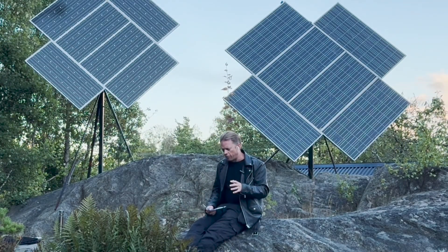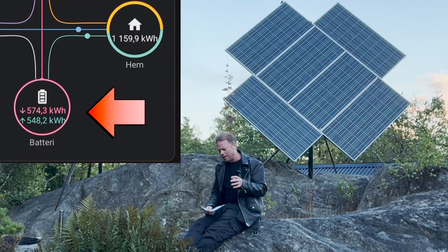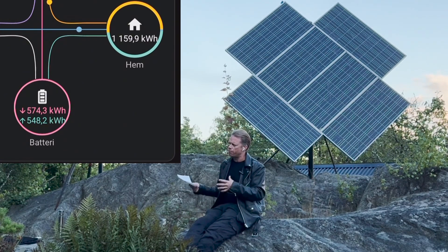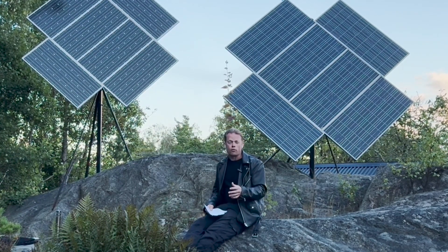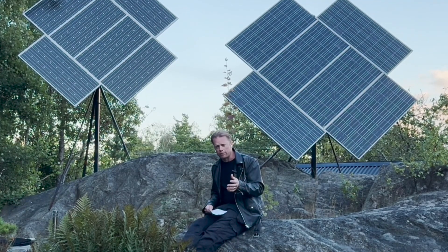As you can see, there is some difference between battery input and battery output. I plan to do a video about that because there will always be some energy losses — maybe not so much in the battery itself, but in the cables between the inverter and the battery, and of course in the inverter itself. So I plan to do a video about that.